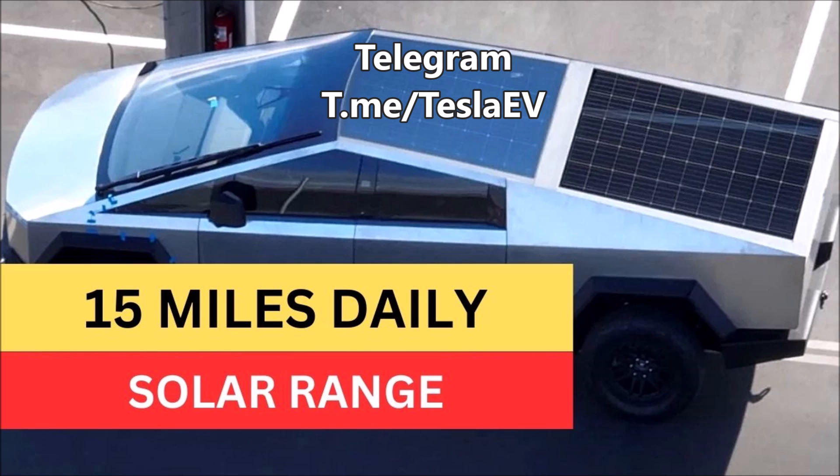Elon Musk, following the Cybertruck's original unveiling, had promised there will be an option to add solar power that generates 15 miles per day, possibly more. He also said he would love the truck to be self-powered, and that adding fold-out solar wings would generate 30 to 40 miles per day.